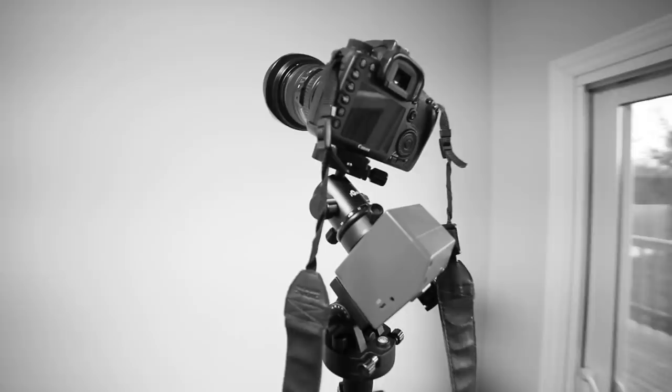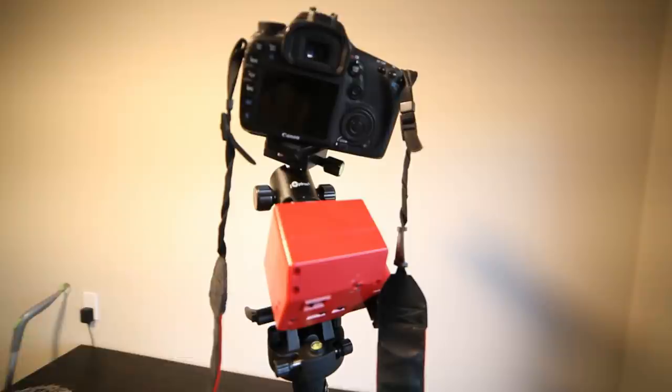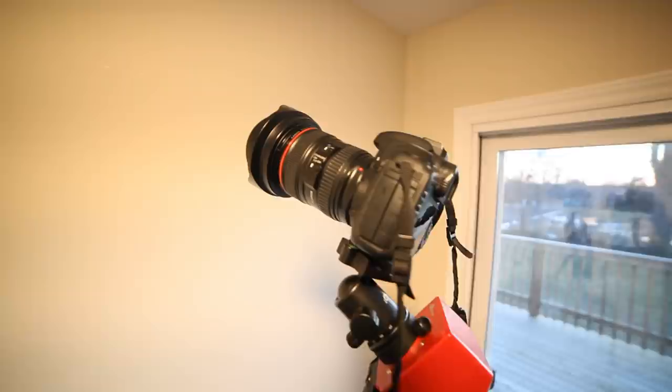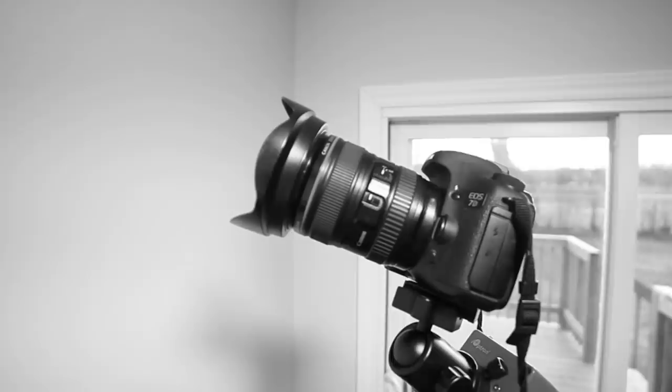I'm going to go to one of the surrounding parks to get an open view, and I'll use the iOptron Sky Tracker camera mount to get some tracked shots — probably about 60 seconds, maybe less. Mars is very bright, and so is Pleiades, so I'll be using a 24 to 105 millimeter camera lens on a stock DSLR camera.